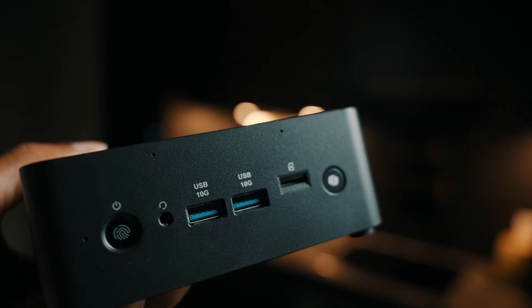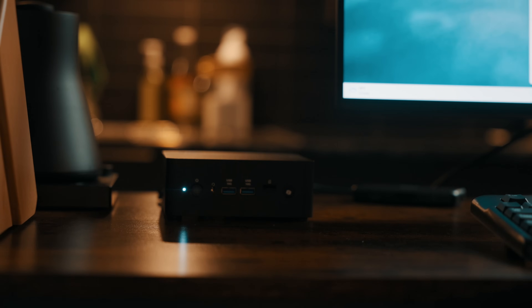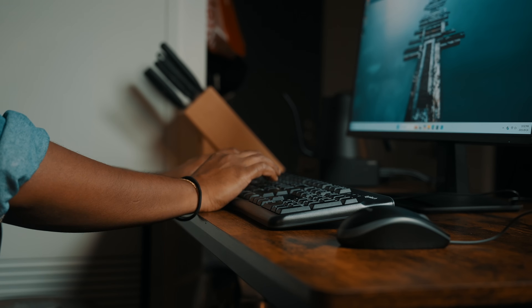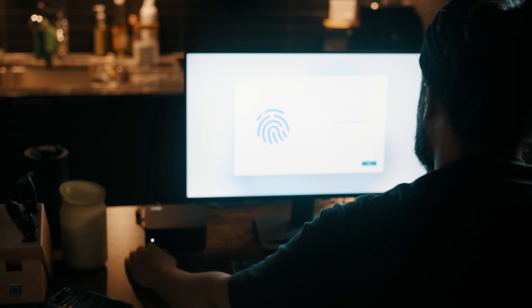Now let's talk about security, because that's where MSI really leans in. The QB NUC AI+ has a biometric fingerprint reader built right into the chassis — a one-touch unlock just like you're used to on your smartphone. In shared environments like classrooms or offices, you don't want to be typing passwords all day or leaving systems vulnerable. MSI also added chassis intrusion detection — if someone tries to physically tamper with the system, IT admins can be alerted. That's a feature you usually see in enterprise-grade desktops, so having it in a compact unit like this is impressive.